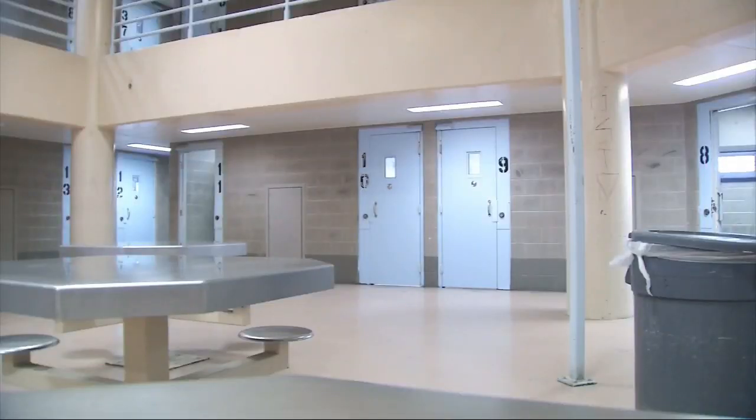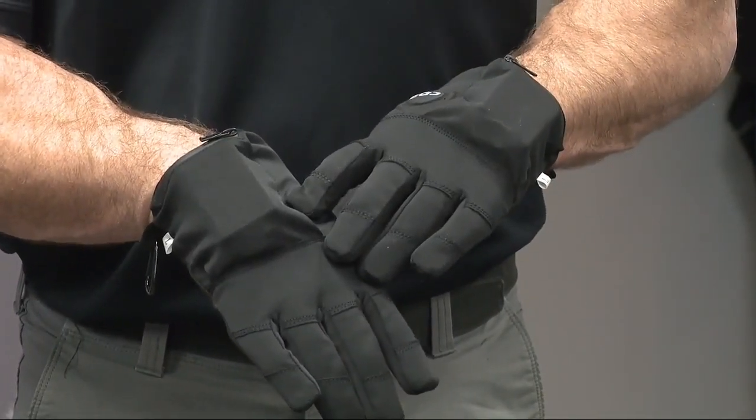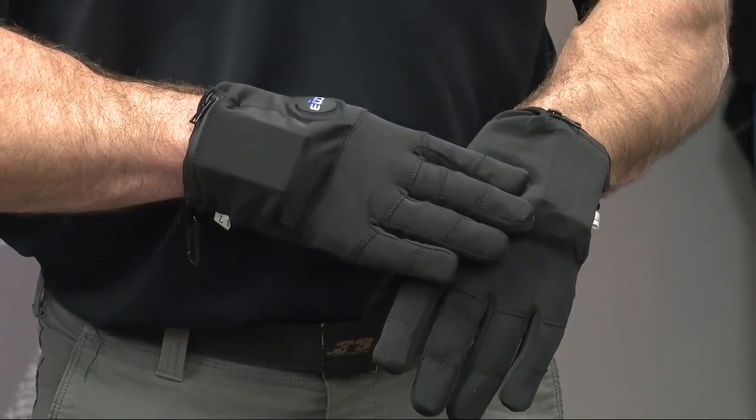In a situation where an inmate is resisting but isn't hurting anyone, Morris says the glove would not be used on their face, throat, chest, or groin. But there are exceptions. If it's lethal force or somebody's trying to punch me in the face, that's an accelerated threat, so I could use it on the face to either gain control or just get distance and draw another tool that I think might work better.